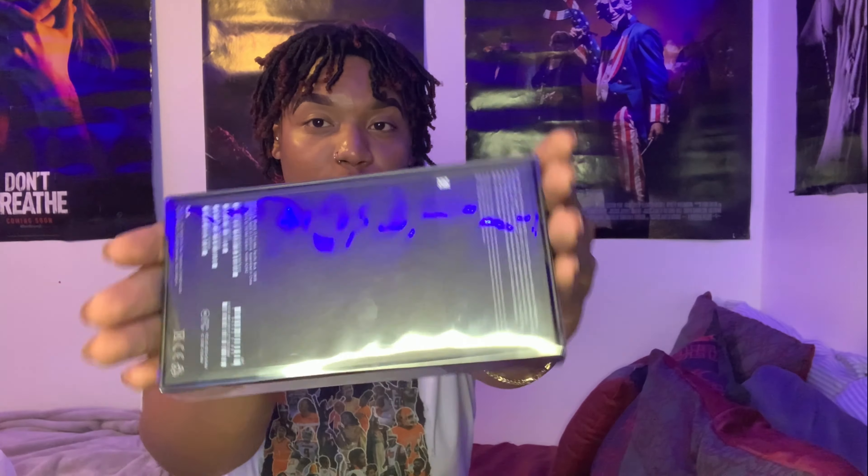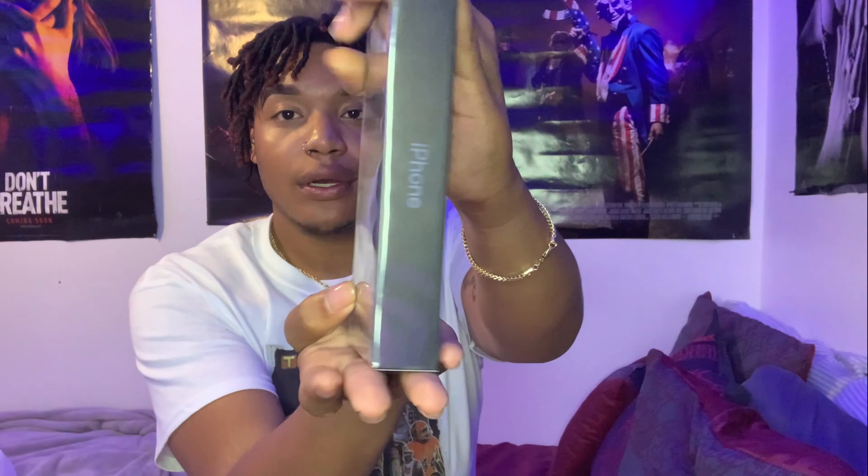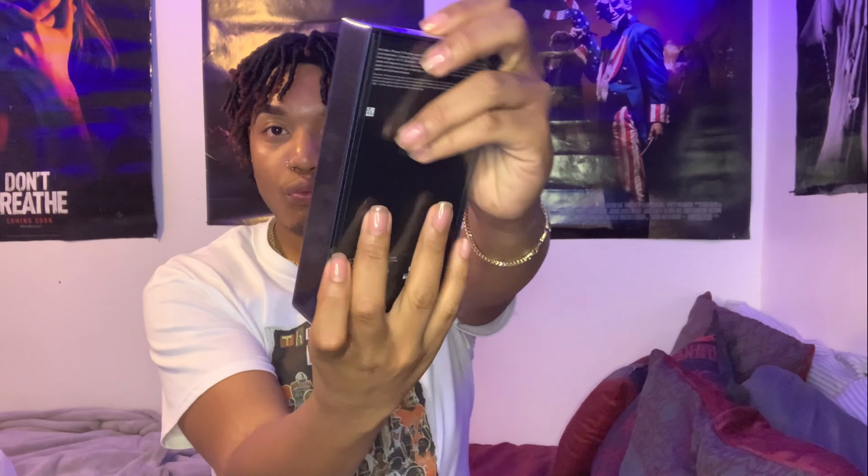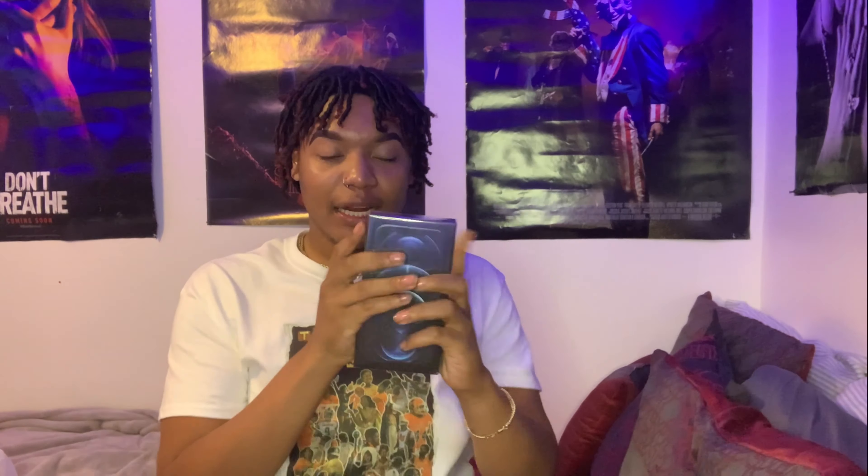As you may know from the title, I got my iPhone 12 Pro Max. I just got it — it came today. I didn't even think it was going to come today because I said it wasn't going to ship until the 14th. So hey, it's here. I'm happy. I got the video, so let's go.